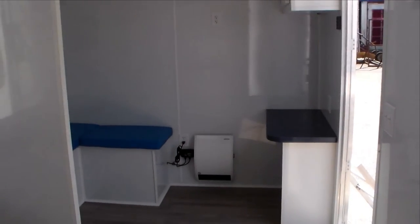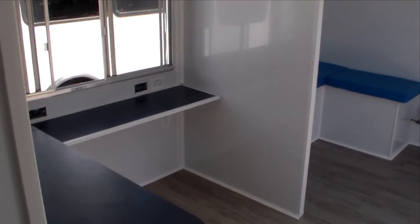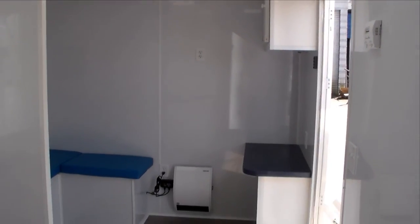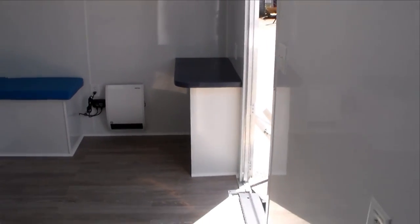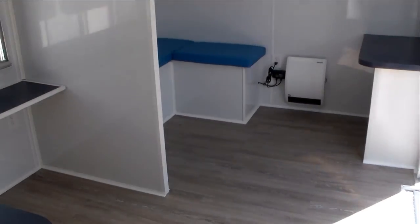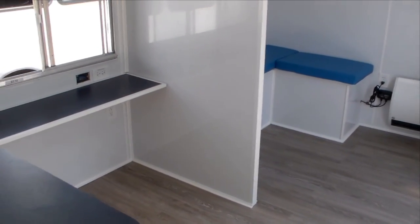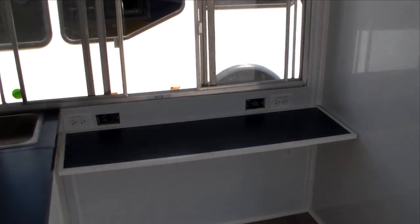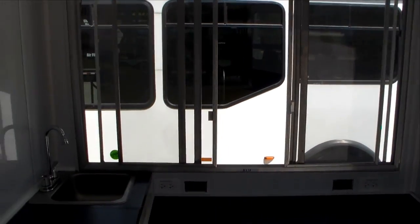Really, this seems like a really nice, clean facility for whatever type of medical testing or needs you may have. So thanks for walking through this with me. If you have any questions or if you'd like us to work on a design for you, by all means give us a call and we'll do our best to accommodate you. Thanks guys, bye.